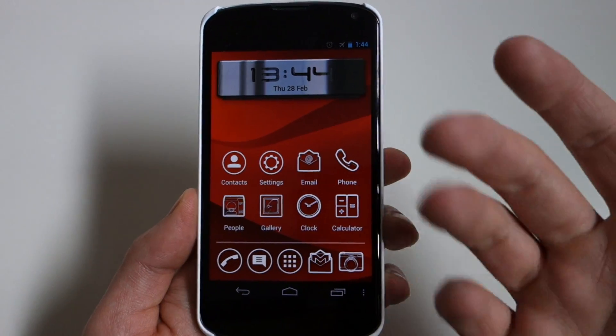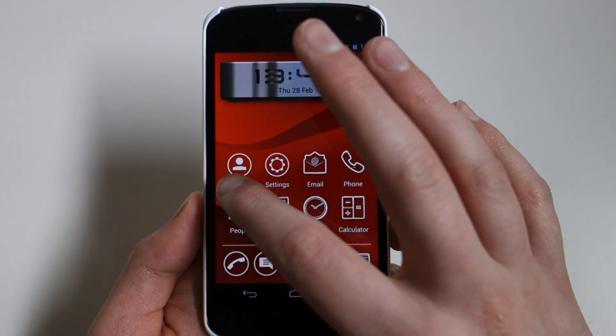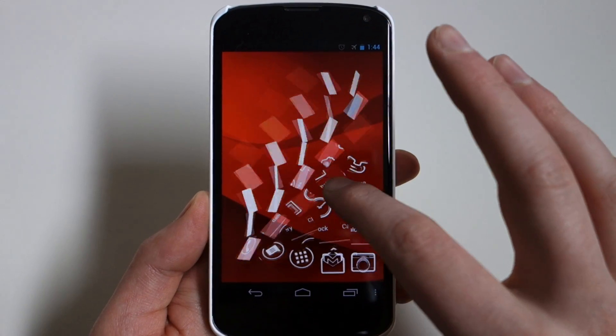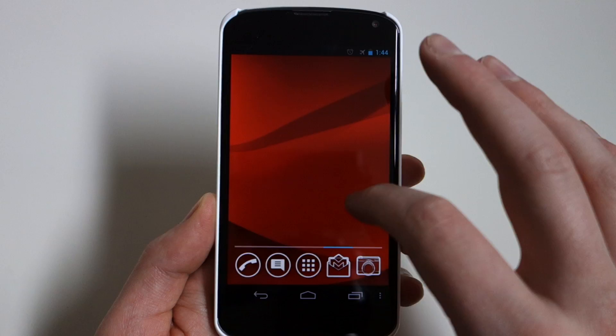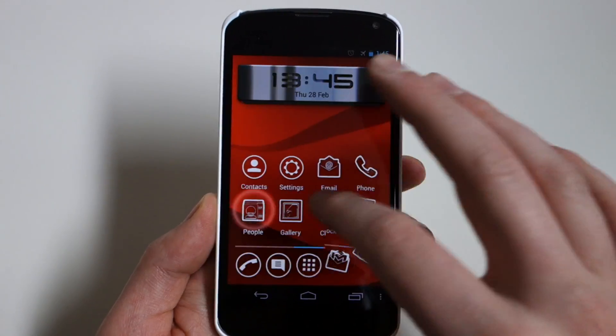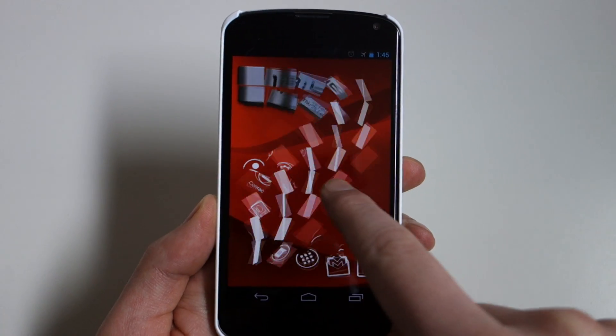Back on the home screen, one of the coolest things they've done is the transitions. If I swipe over, you can see a really nice transition — sort of like a tile sliding away. It's also incredibly fast; even swiping at a decent pace it handles it smoothly.